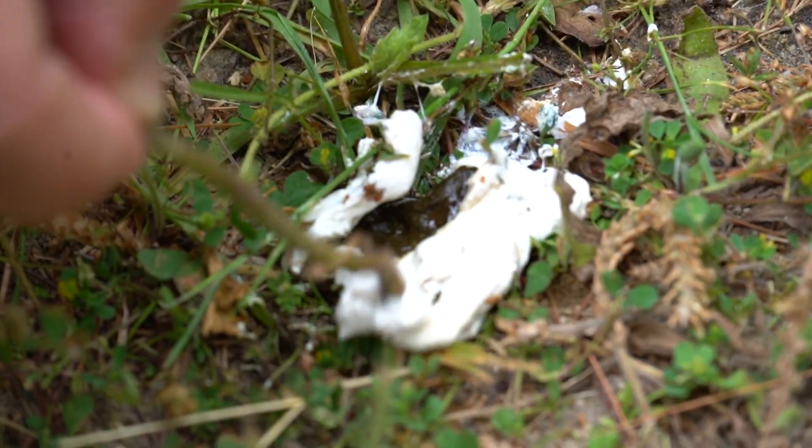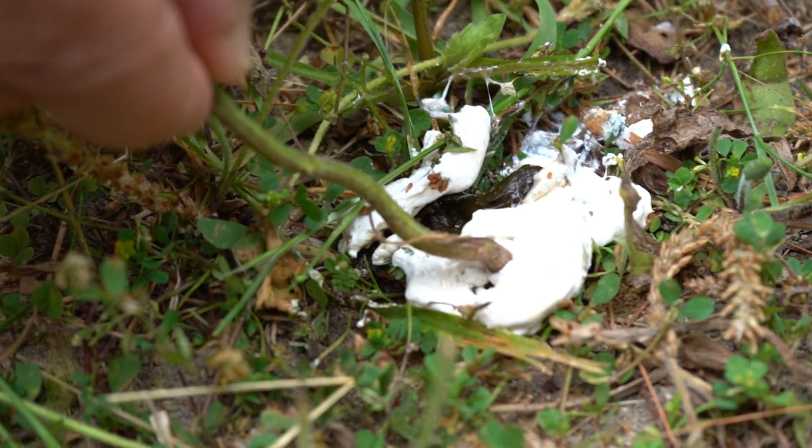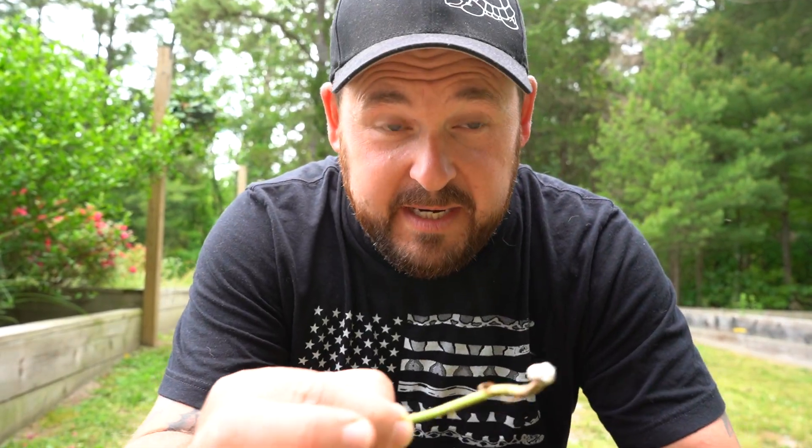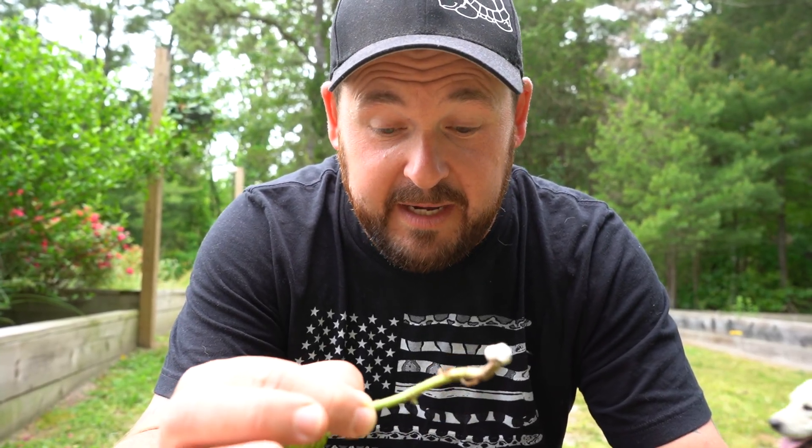This is what you want to see though. The consistency of this tortoise's urates are like toothpaste, and that tells you that the tortoise is well hydrated and in a good state of health. They can also be watery, which is also a sign of being well hydrated. When they're chalky or even hard, that means the tortoise is dehydrated, and if you don't do something about it and make sure it gets well hydrated, you could be dealing with major health issues not too far down the line.